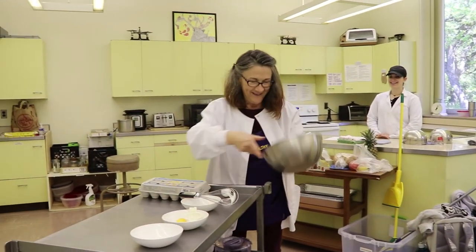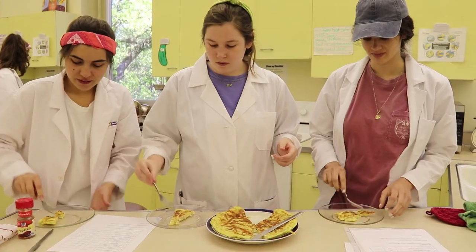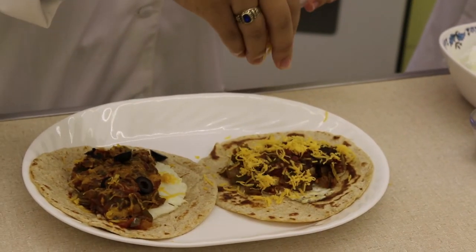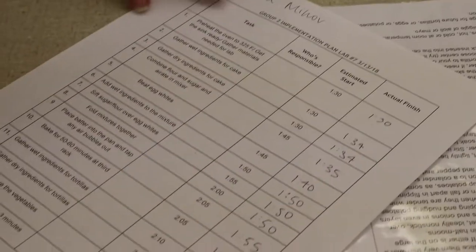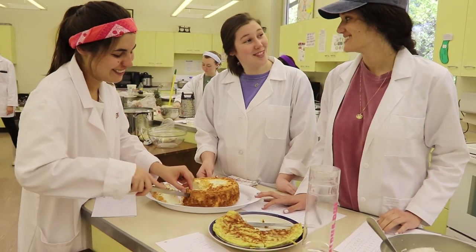In this lab, students learn about meal management, food science, and how to do sensory testing of food. They learn how to prepare a beautiful plate for pleasurable dining, how to plan meals for a week, and they learn time management and how to work with a team in a kitchen.